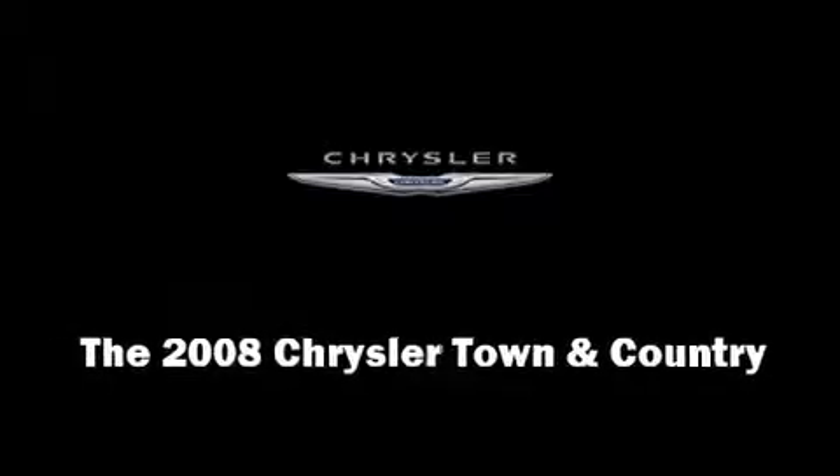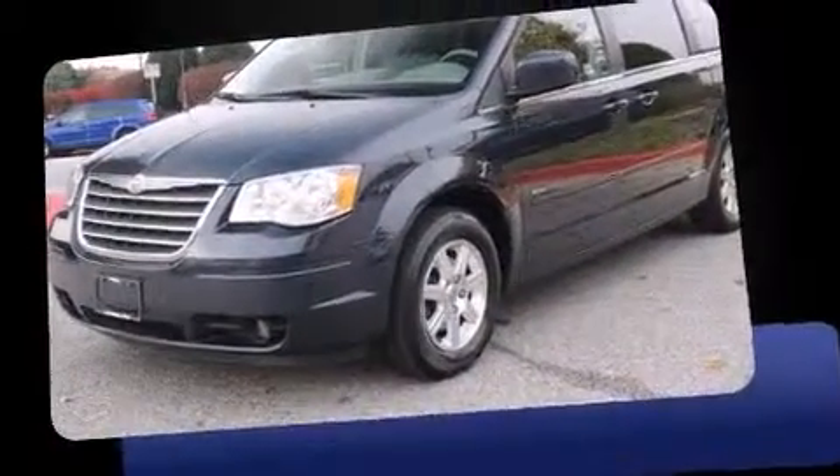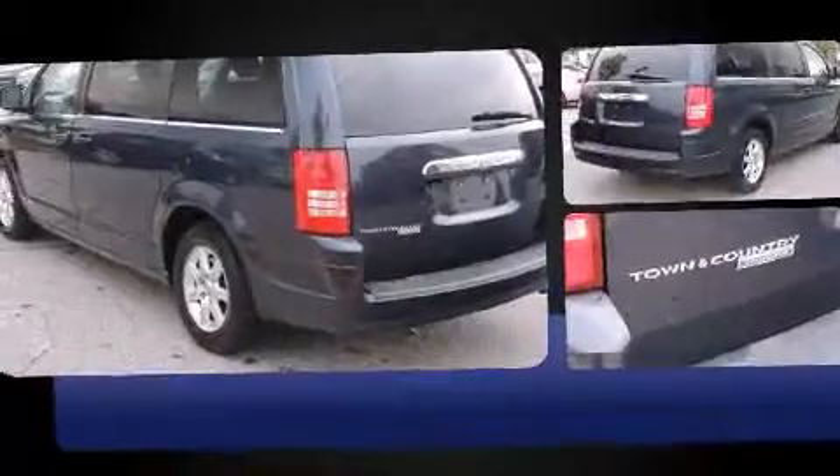Introducing the 2008 Chrysler Town & Country. Smooth gear shifts are achieved thanks to the refined six-cylinder engine. And for added security, Dynamic Stability Control supplements the drivetrain.